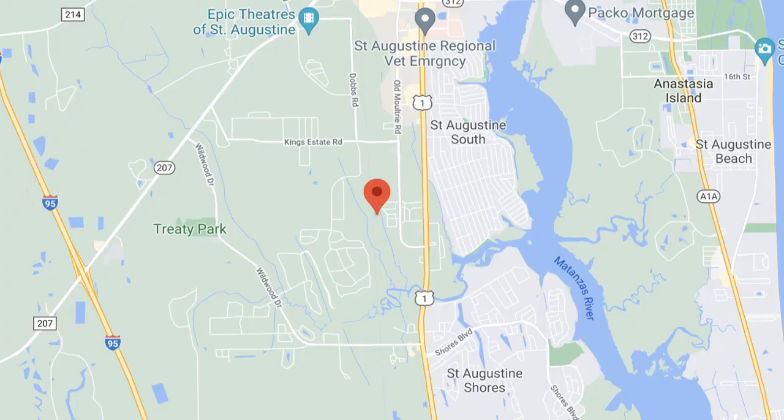The community itself is situated really close to US 1, so you're close to any shopping, Flagler Hospital, Home Depot, all the big box stores. And you know, it's only about two minutes to the beach, so that's not bad either.